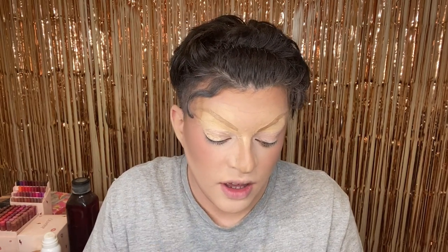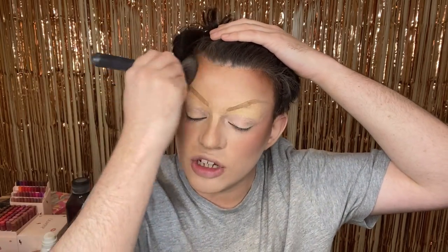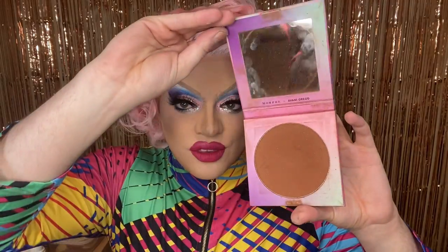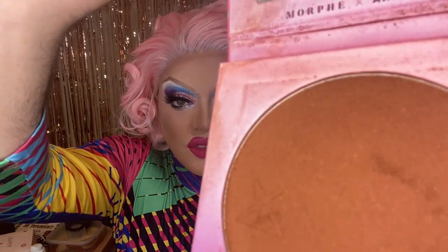This is Vacation Bahamas, Avani Greg Morphe. I do like it — it's just taking a little bit of finessing to use. I don't think you can use it on top of cream products, I think that might be where it goes downhill. But I really love an unblended contour sort of moment. My mum probably doesn't.